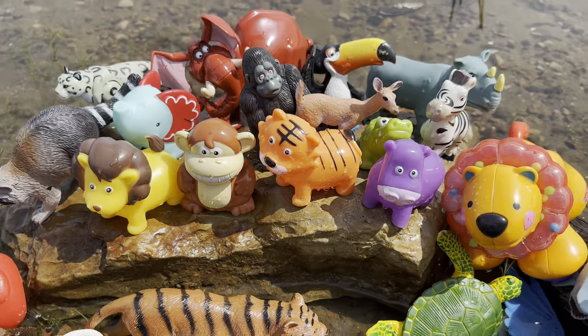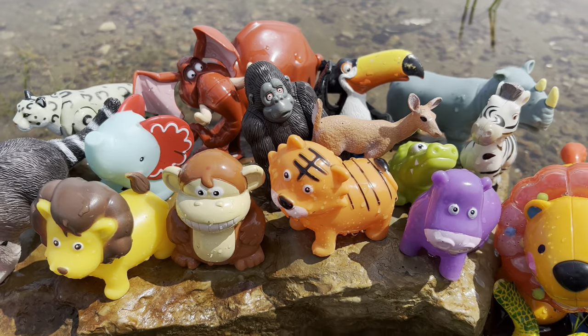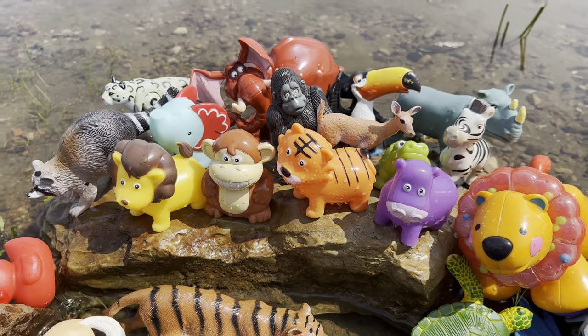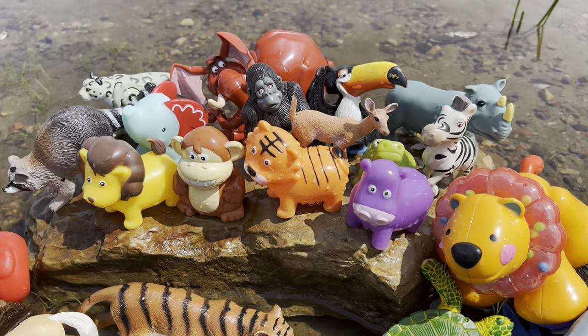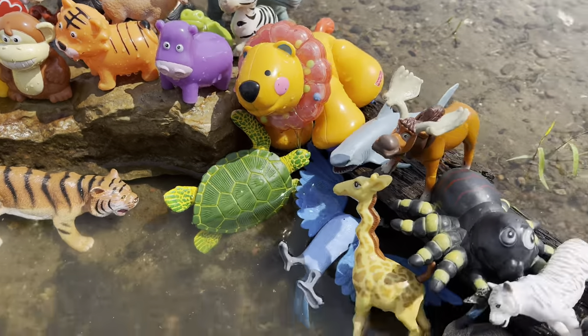There's a lot on this rock. Let's see if we can get a better shot — here we go. Whoa, let's throw these in the water!